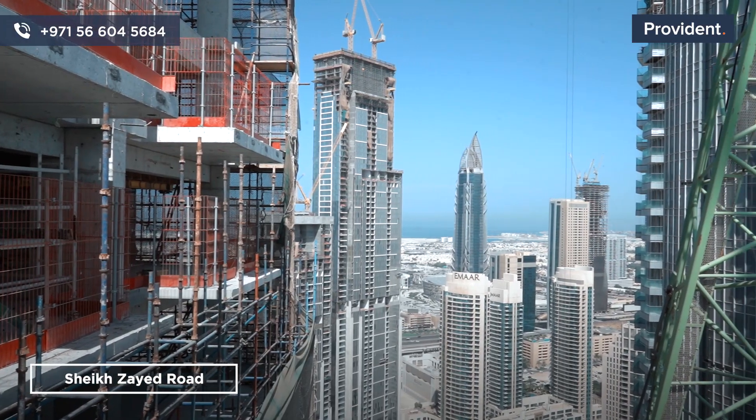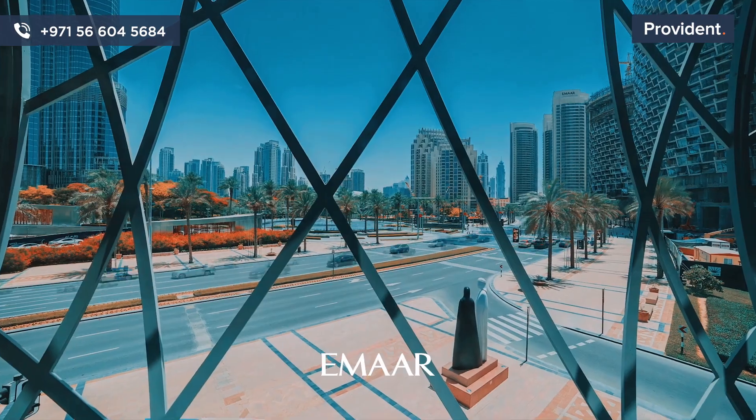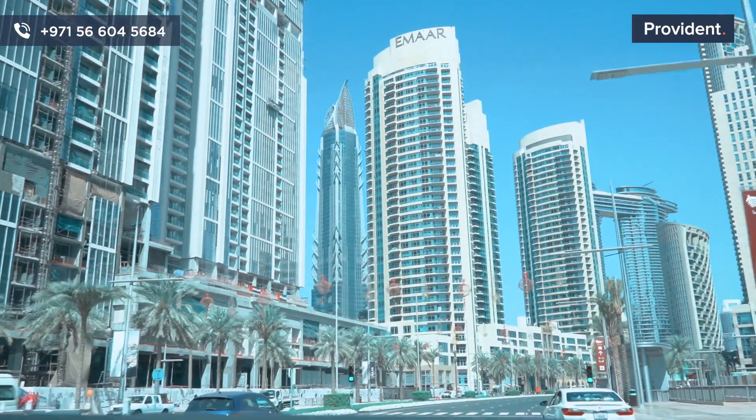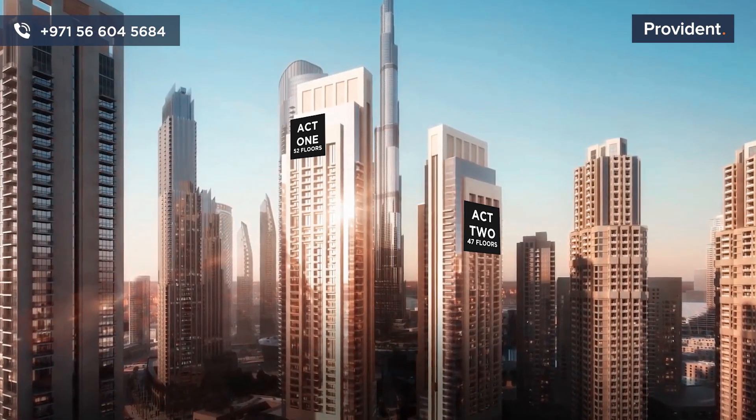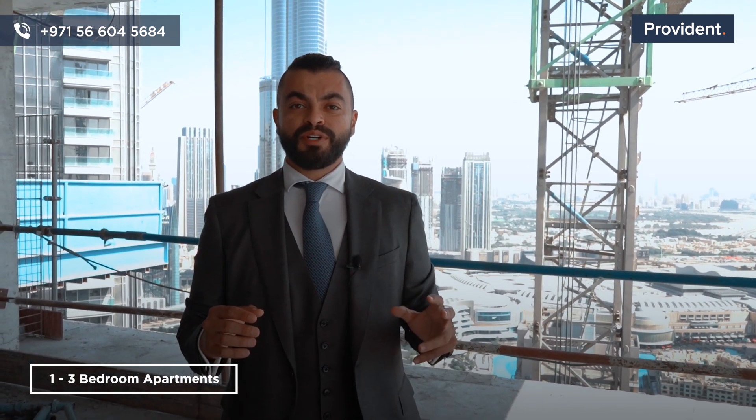If you look on our left side we will see the business bay. On our right side here is overlooking Sheikh Zayed Road and the beautiful beach behind it. From this side it's overlooking all of the boulevard of downtown. In this beautiful development there are two towers — Act 1 is 52 floors and Act 2 is 47 floors — with a mix of one to three bedroom apartments.